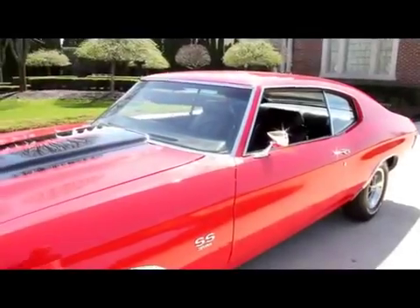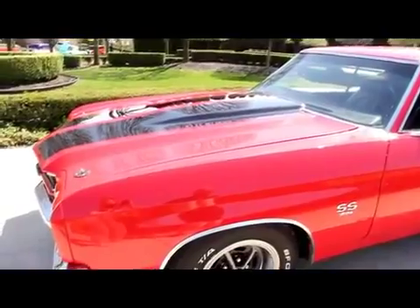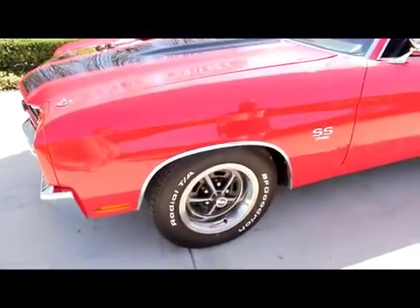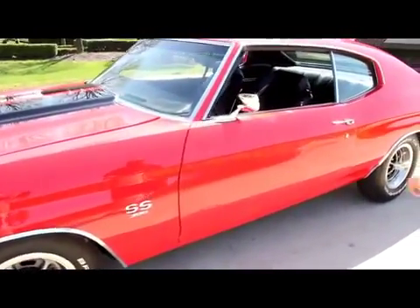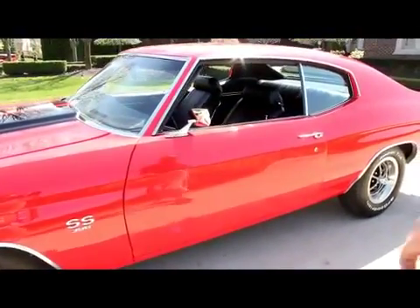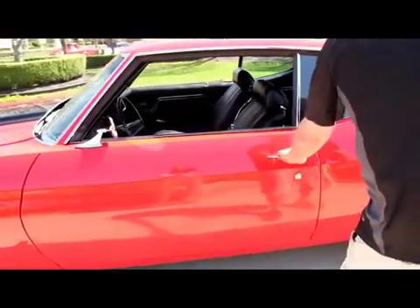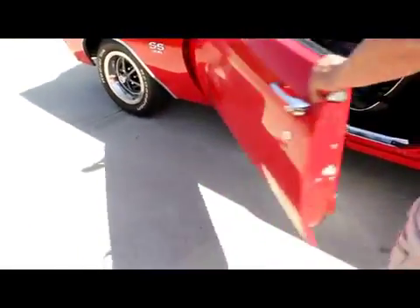Take a look at the gorgeous red paint on this thing — it is straight as an arrow. I can see our reflection in the paint. Got some beautiful rally rims on some BFGoodrich TAs. The trim rings look great, the molding around the wheel lips looks awesome, all my stainless is in great shape, and the door caps and door jambs all look fantastic.